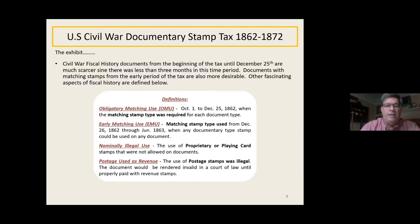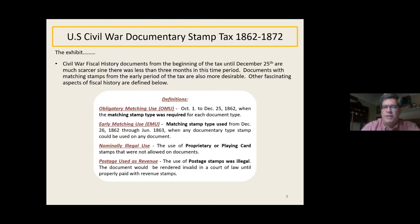Nominally illegal use was the use of proprietary or playing card stamps that were not allowed on documents — they were still trying to measure the difference between proprietary medicine stamps and playing card stamps. And then postage used as revenue: the use of postage stamps was illegal. The document would be rendered invalid in court of law until properly paid with revenue stamps, because postage stamp money went to the postal department — Treasury didn't get that.